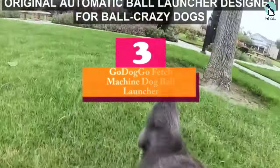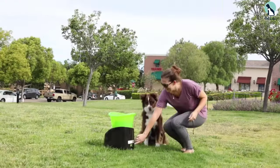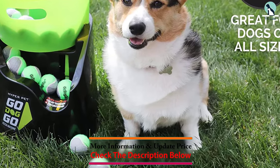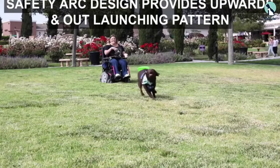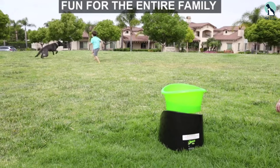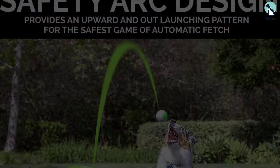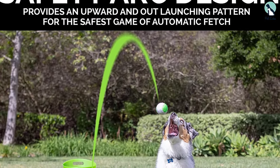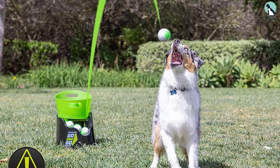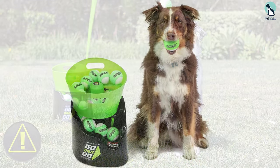At number three we have the Go Dog Go Fetch Machine. If your dog is a maniac for fetch, full of energy, and can't get enough of chasing ball after ball, this heavy-duty ball launcher will keep them occupied for hours. It works with various ball sizes and has three timer settings and three distance settings — balls can be propelled at intervals of 4, 7, or 15 seconds, and at low, medium, or high distances, up to 35 feet depending on ball size.